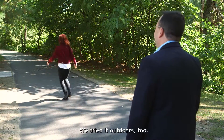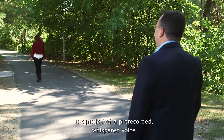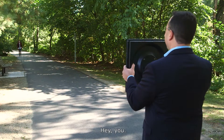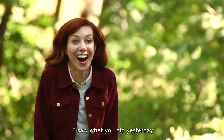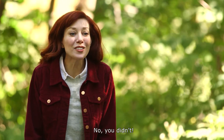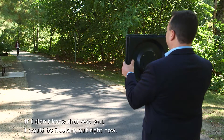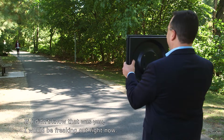We tried it outdoors, too. Joe projected a pre-recorded whispered voice from the audio spotlight speaker for this test. Hey, you. We saw what you did yesterday. No, you didn't — you didn't see me do anything yesterday. If I didn't know that was you, I would be freaking out right now.